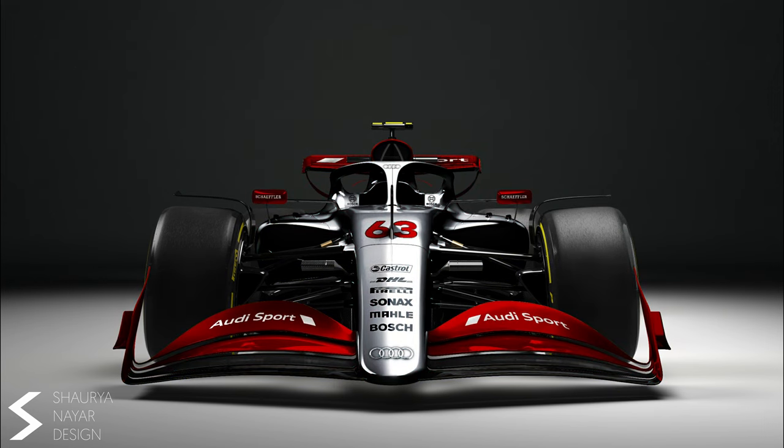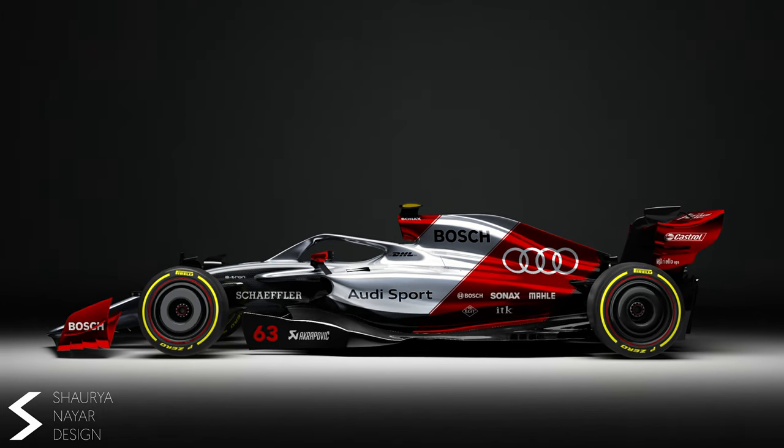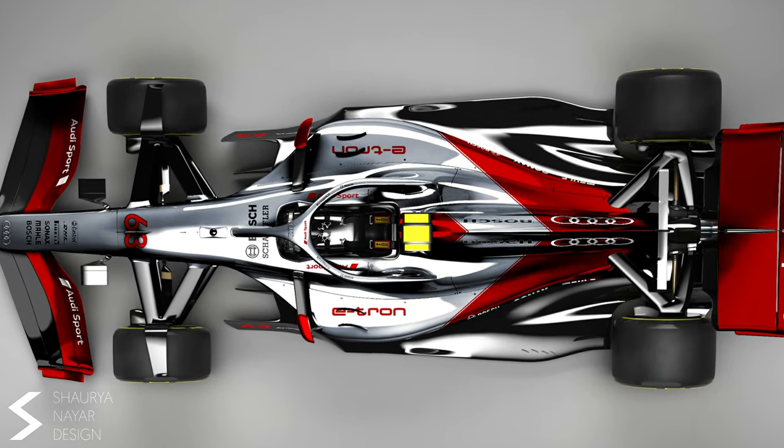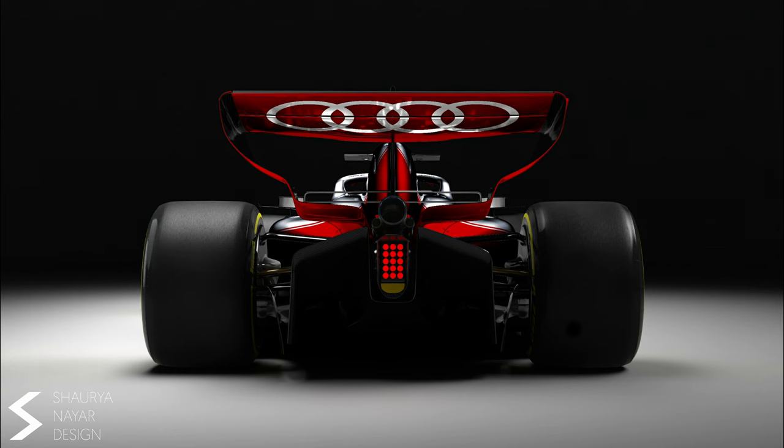We will be starting with the Audi. This design is based on the iconic 1992 DTM Audi V8 Quattro and I have to say I love it. It still has the old style but it looks great in its modern F1 form. The Audi logo on the rear wing is also great.